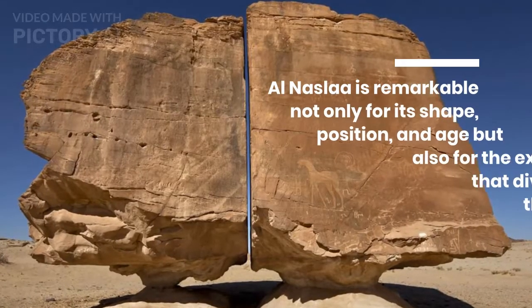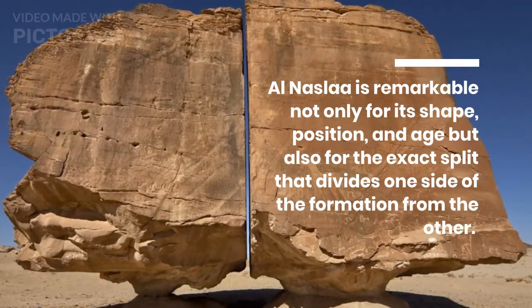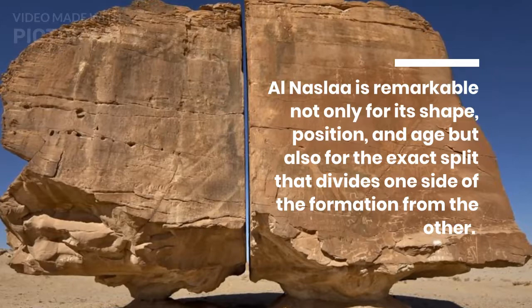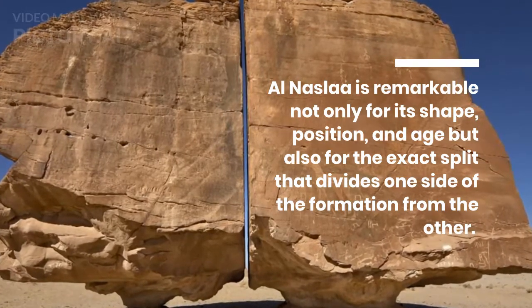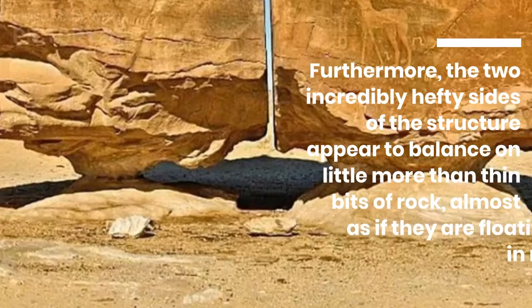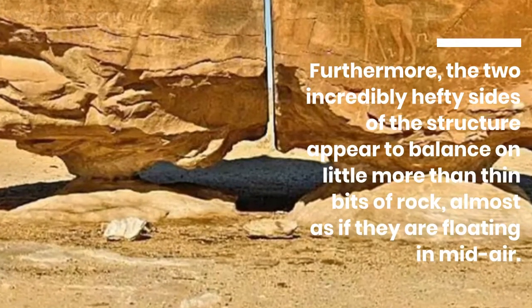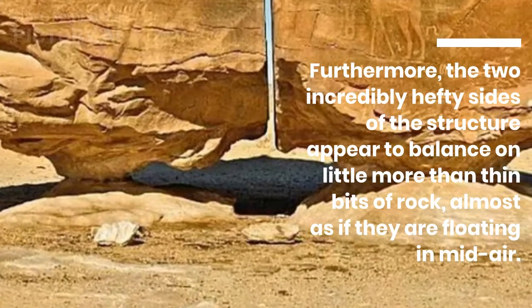Al-Nala is remarkable not only for its shape, position, and age but also for the exact split that divides one side of the formation from the other. Furthermore, the two incredibly hefty sides of the structure appear to balance on little more than thin bits of rock, almost as if they are floating in mid-air.